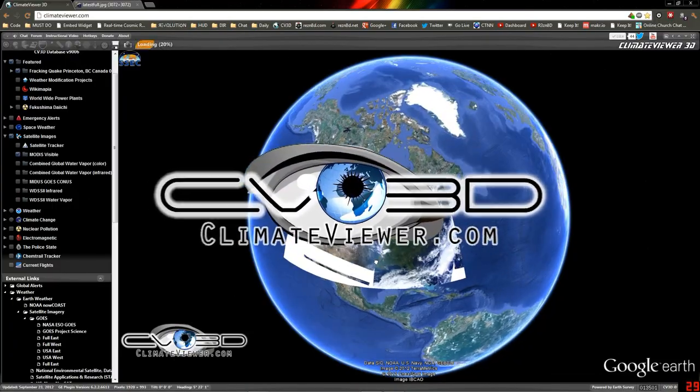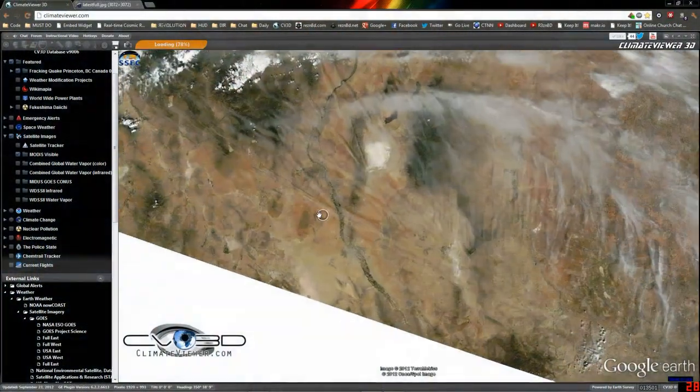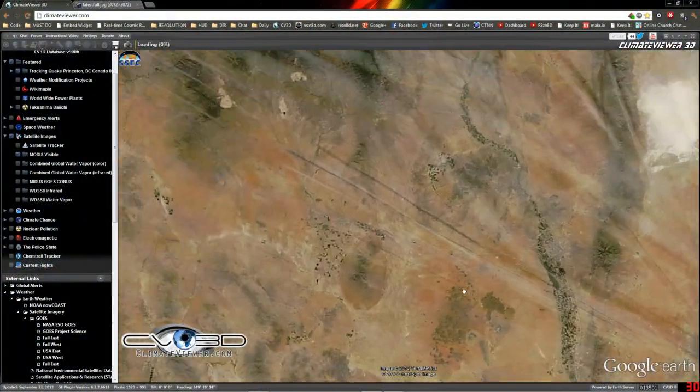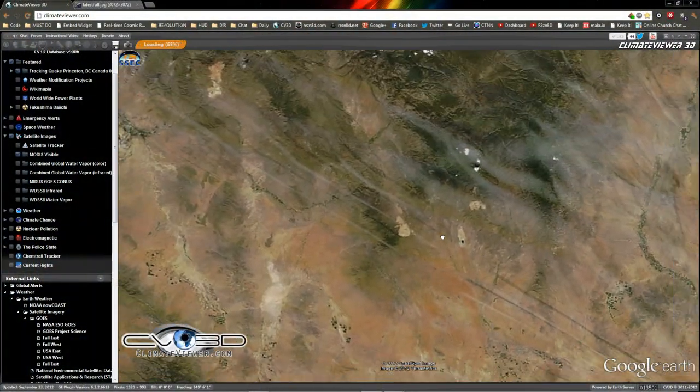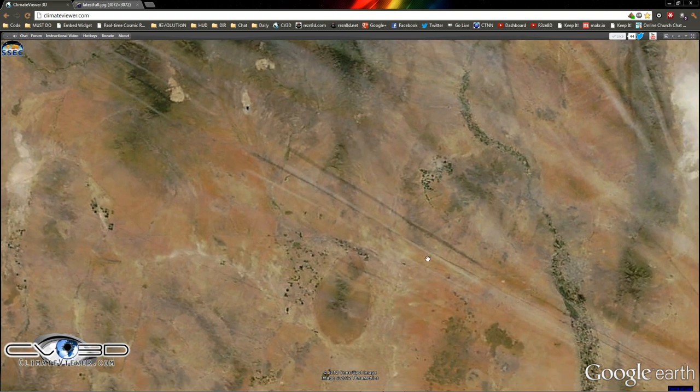Hey everybody, Jim from Climate Viewer here to show you something pretty cool I just saw. Check out these chemtrails. Let's go full screen over here. Isn't that beautiful?